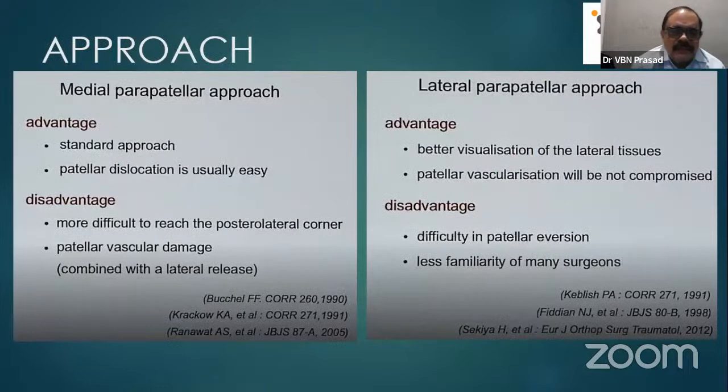Regarding approaches: in our institute, we have been using the medial parapatellar approach for many years and it remains a hallmark. The advantage is it is a standard approach, patellar dislocation is easy, and we are more familiar with it. The disadvantage is it is more difficult to reach the posterolateral corner where the contracted structures must be released. Additionally, patellar vascular damage may occur.